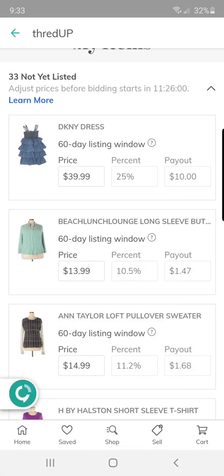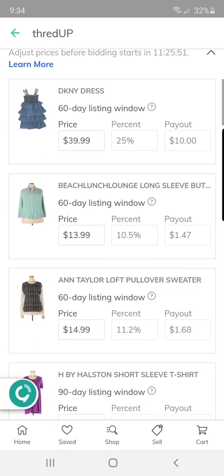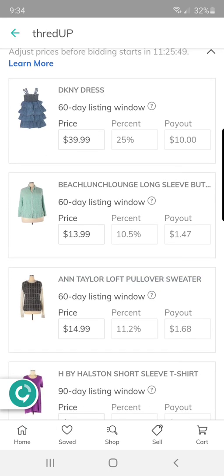My payout is $10 and you click the save button to save that price. Now let's do this Beach Lunch Lounge shirt — it's a size 3X and I believe I paid a quarter for this. I previously sold a casual dress by this brand and wanted to try out this top because it was plus size.